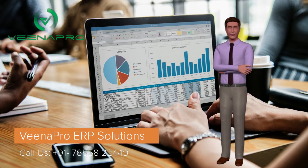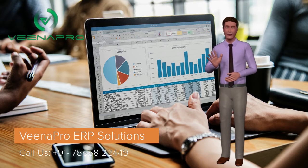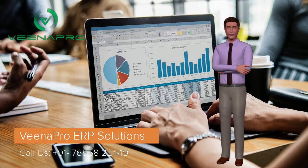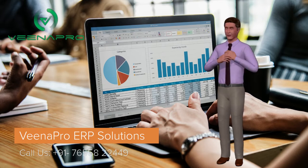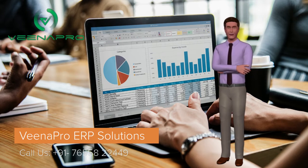Our procurement management software will help you in smarter performing processes with purchase requisitions, purchase orders, and invoices, making them easily trackable, because they are automatically sent to the appropriate reviewers and authorized quickly and accurately.